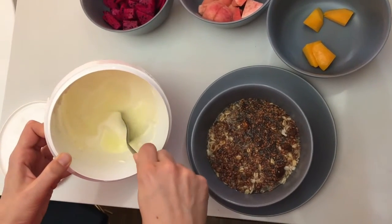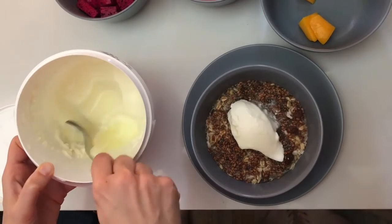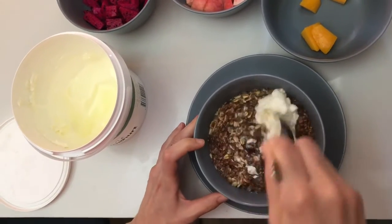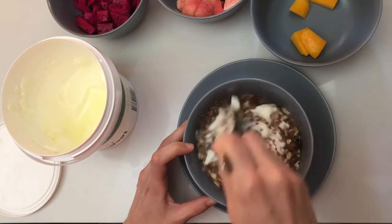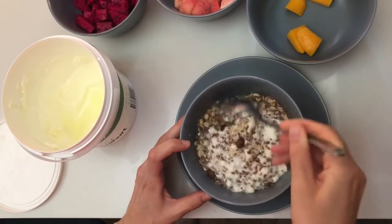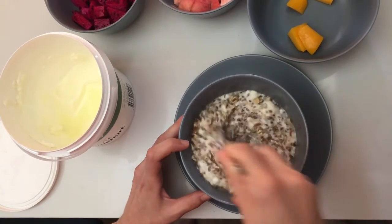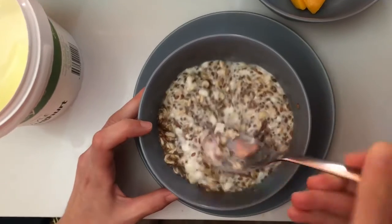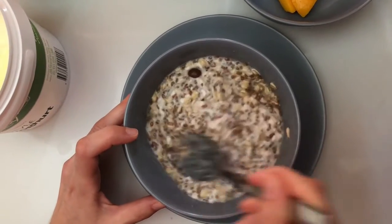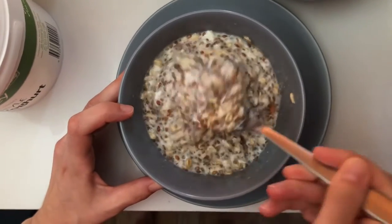We're going to add some yogurt to this — just a generous spoonful — and then we'll mix this up. As you can see, the boring oats from yesterday are now quite colorful and they look quite appetizing already, but let's see what we can achieve with some fruit. I usually take seasonal fruit, so in winter it's usually an apple and maybe a grapefruit, an orange, or some kiwi.